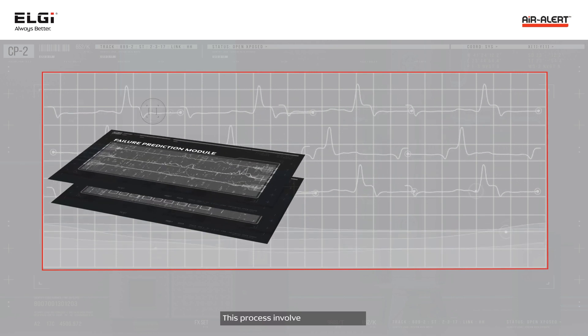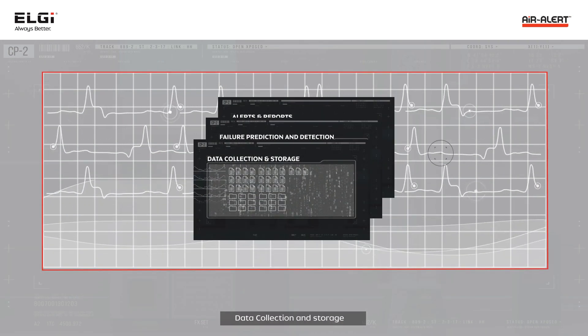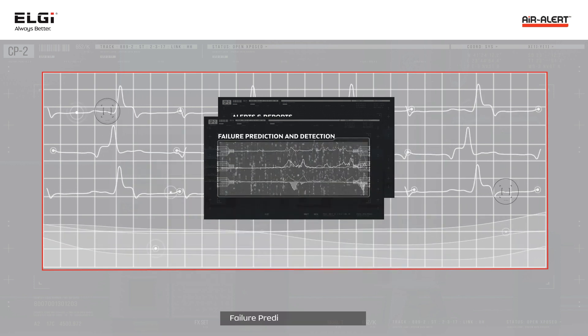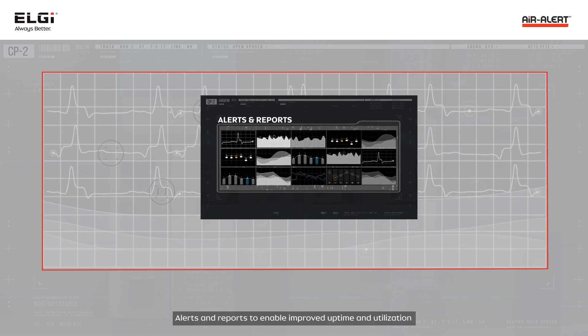This process involves three modules: data collection and storage, failure prediction and detection, and alerts and reports to enable improved uptime and utilization.